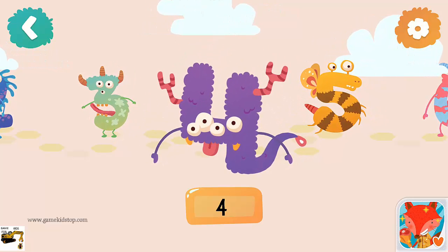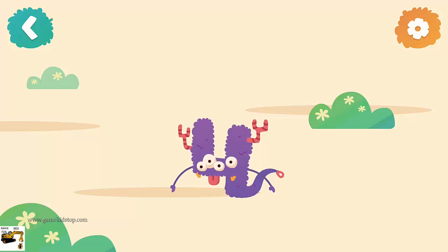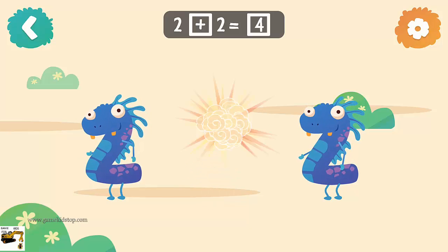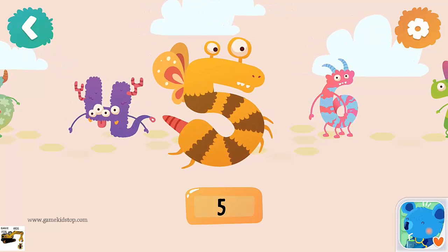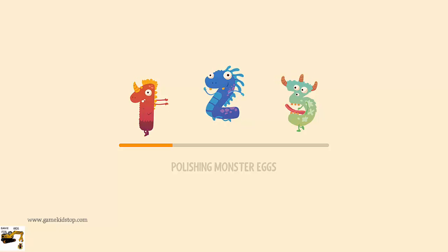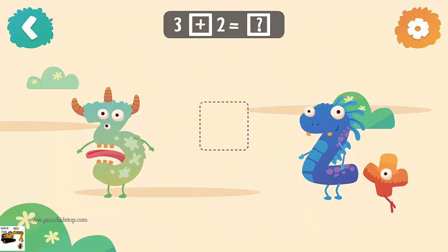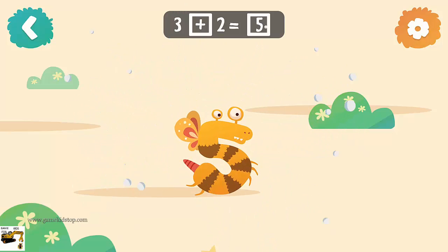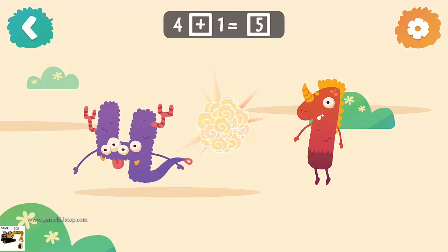Number four: 2 plus 2 equals 4. Number five: 3 plus 2 equals 5. 4 plus 1 equals 5.